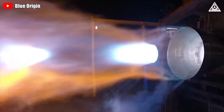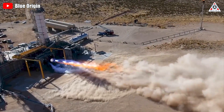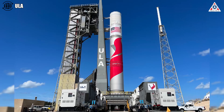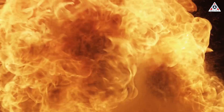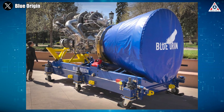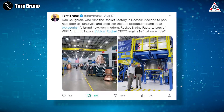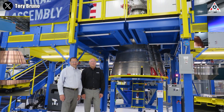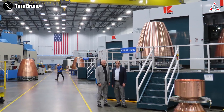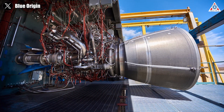Blue Origin's next notable activity relates to the BE-4 engine. The BE-4 will be used on ULA's Vulcan Centaur launch vehicle under a contract between the two organizations signed back in 2014. Last week, Tori Bruno, CEO of ULA, posted several photos of a visit to Blue Origin's BE-4 manufacturing plant on Twitter. In these images, Tori Bruno and ULA Vice President Dan Coffrin stand next to engines which appear to be completed. According to Bruno, the purpose of this visit was to check the BE-4 production ramp-up.